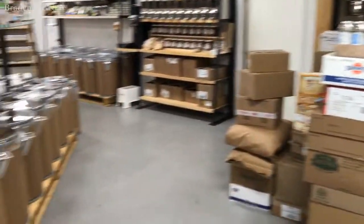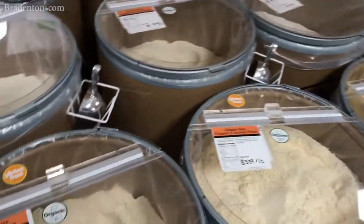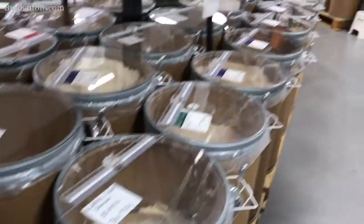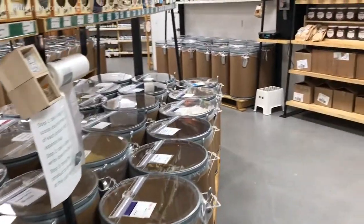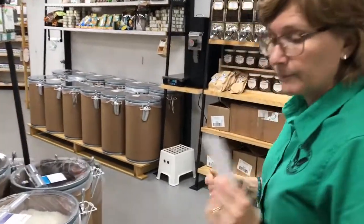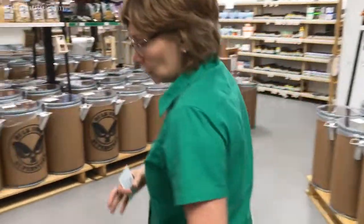Baking section. Here we have all our different flours — we have gluten-free flours: coconut, garbanzo bean, almond, rice. Then we have regular whole wheat flour, organic flour, rye, semolina, and cornmeal. And then we have all of our almonds and coconut, and all of our baking chocolate chips and melting chocolate.